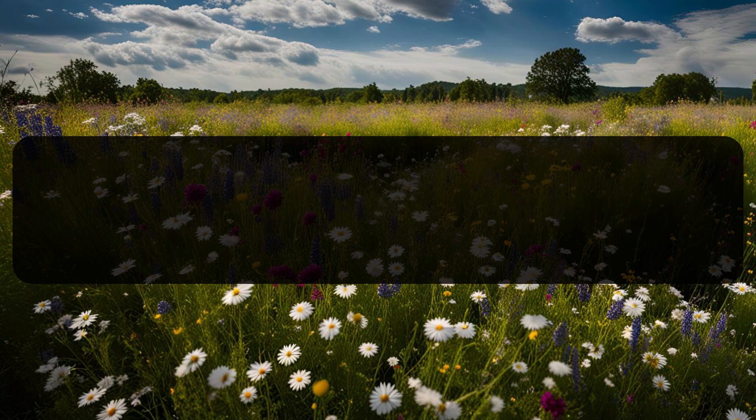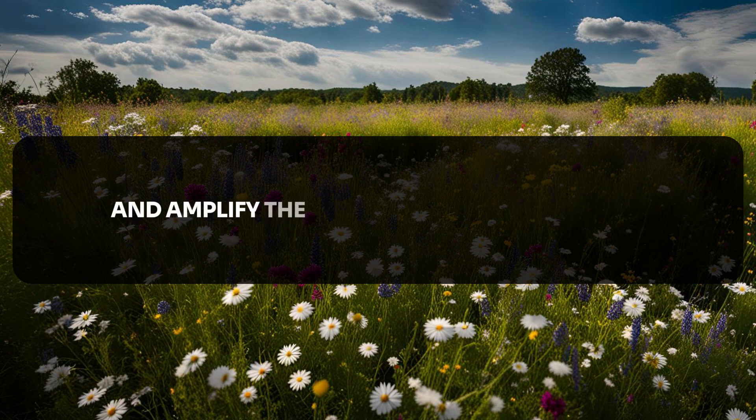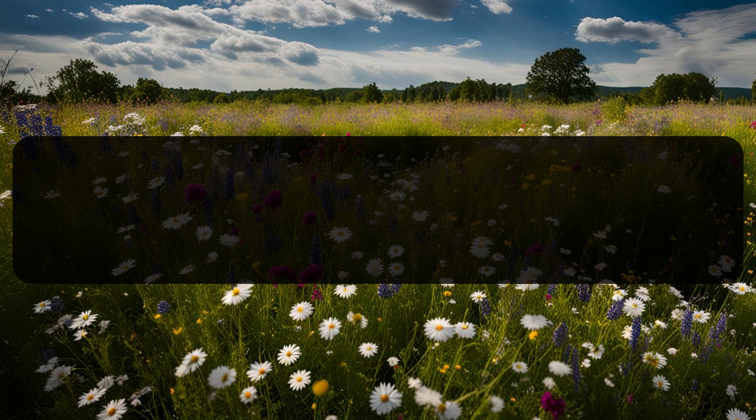Number one: her lips. The first area of focus is her lips. A woman's lips are incredibly sensitive and the right touch can spark waves of desire throughout her body. Gently trace her lips with your finger — this soft, intimate gesture builds trust and creates a deep connection. Her lips are not just for kissing; they are an entryway to a more emotional bond. When she allows you to touch her lips, it's a sign she's opening up to you both emotionally and physically. During intimate moments, try gently placing a finger in her mouth to heighten her senses and amplify the erotic energy between you. Pair it with slow, lingering kisses. Use your other hand to gently caress her back or run your fingers through her hair as you kiss her — this combination of sensations will drive her wild.